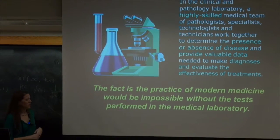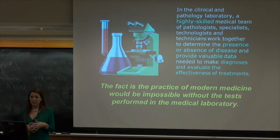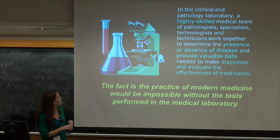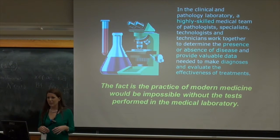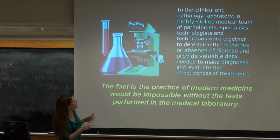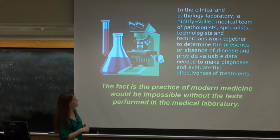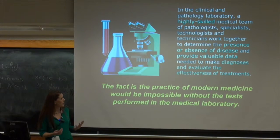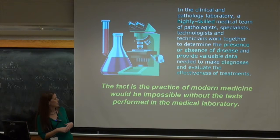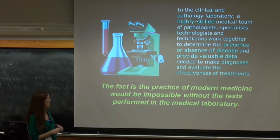Clinical laboratory science is kind of like a broader aspect of laboratory science, where cytology is more specific. We deal with a lot more different fields, which I'll discuss in a little bit. In the clinical and pathology laboratory, a highly skilled medical team of pathologists, specialists, technologists, and technicians work together to determine the presence or absence of disease and provide valuable data needed to make diagnoses and evaluate the effectiveness of treatment. That's exactly what I do in a nutshell.